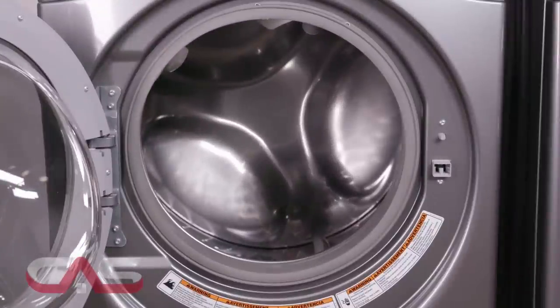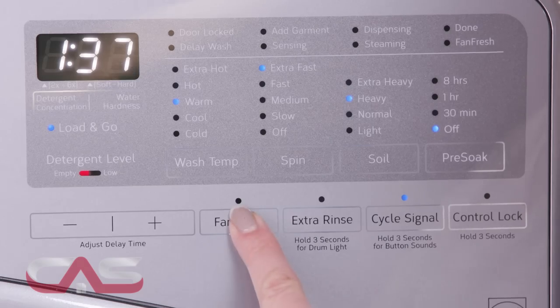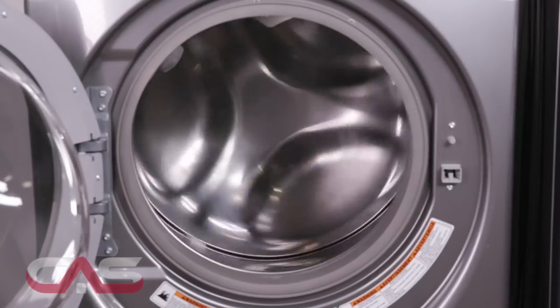You can wash and dry tomorrow's outfit in the washer thanks to FanFresh technology that automatically activates a fan so you can keep your clothes nice and fresh for 12 hours.